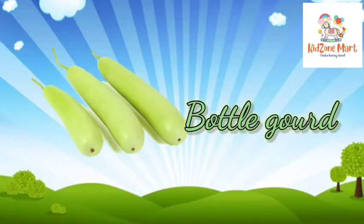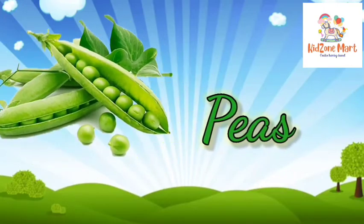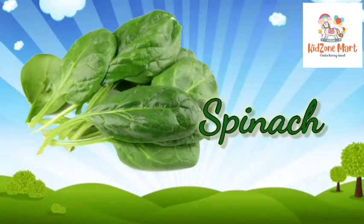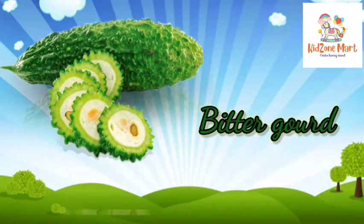Bottle gourd. Peas. Spinach. Bitter gourd.